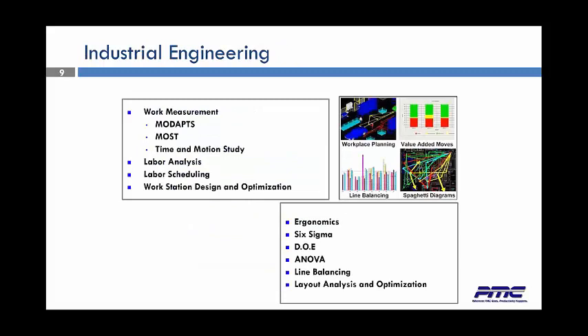We offer work measurement through MoDAPs, MOST, and any type of time and motion study. We have labor analysis and labor scheduling, workstation design and optimization, ergonomics, Six Sigma, and line balancing.